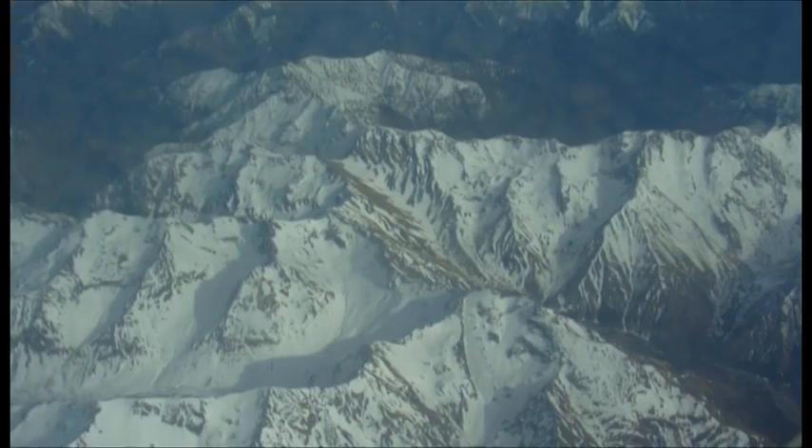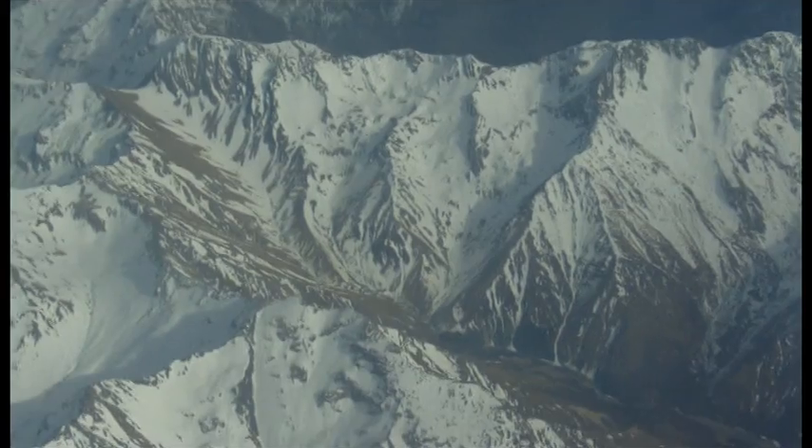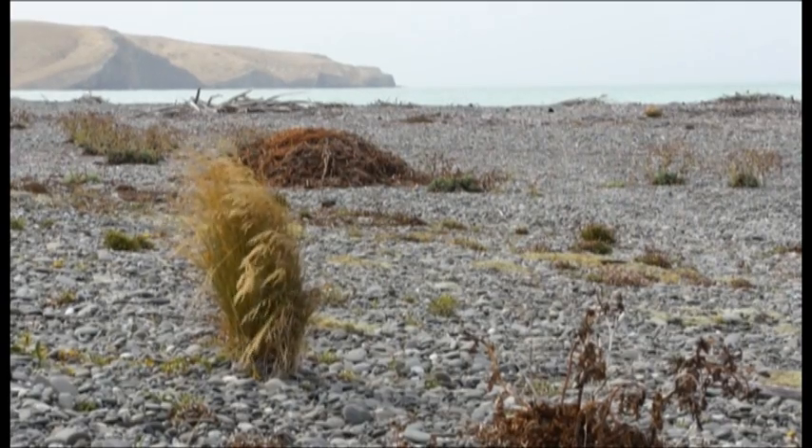Shingle beaches are much less common worldwide than sandy beaches. They tend to only occur in places where there's a source of gravel to make the beach. So these are places where there was glaciation in the past, or where there are high mountains that are actively eroding, or areas that are tectonically active. New Zealand has all those characteristics and that's one reason why we have so many shingle beaches. But they're also quite different than sandy beaches because the nature of the substrate is so different, and that means they support different kinds of plants and different kinds of animals.